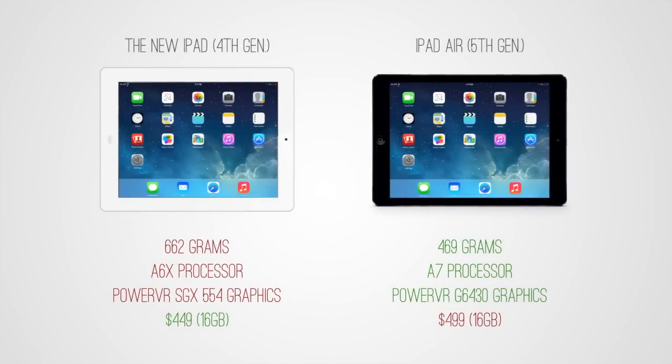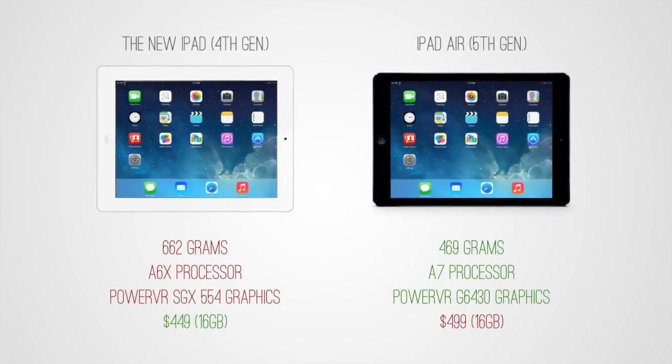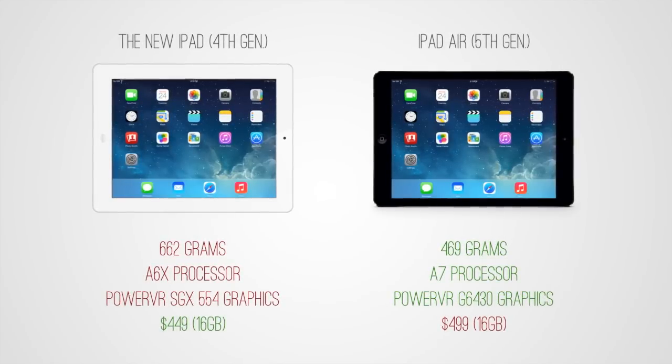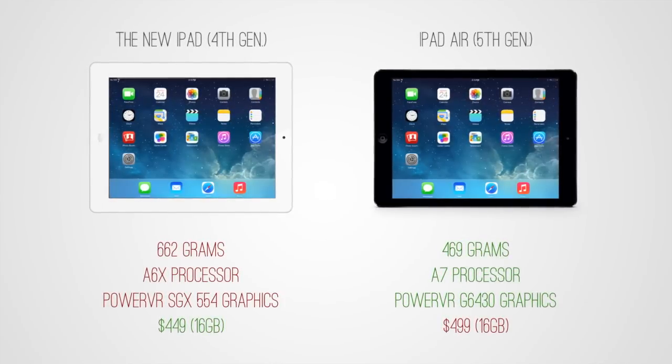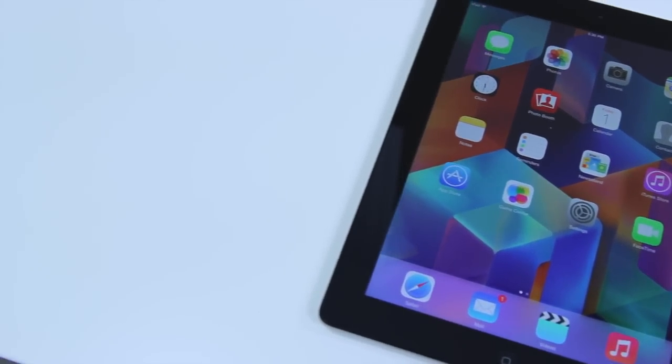The iPad Air starts at around $499 for the 16 GB Wi-Fi model. The iPad 4th gen starts at around $450 on the refurb store, as it's no longer in regular stock. For LTE models, the iPad Air starts at around $629 for the 16 GB model, and the 4th gen starts at around $479.